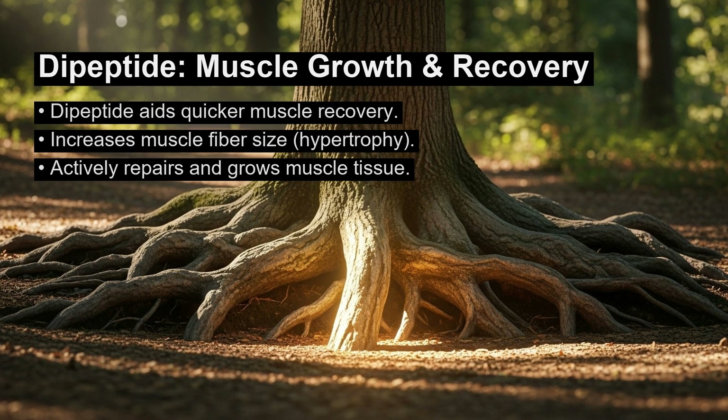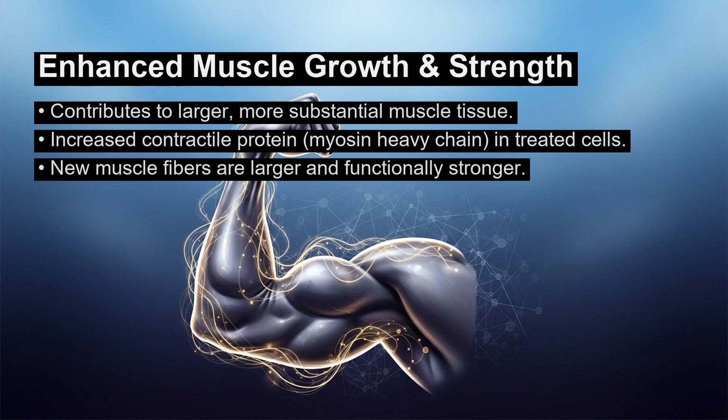The dipeptide also made the newly formed muscle fibers noticeably bigger. This demonstrates a direct effect on muscle hypertrophy, which is the scientific term for an increase in muscle size. The practical takeaway is that this compound does not just help repair muscle, but actively contributes to building larger and more substantial muscle tissue.